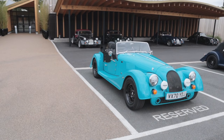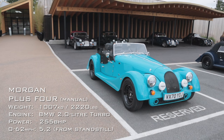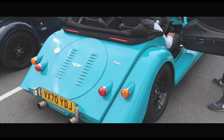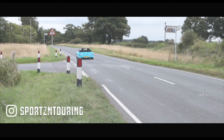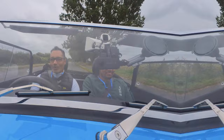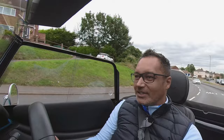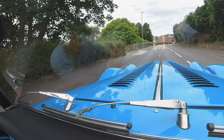Next we're going to head out in this — the Morgan Plus 4. If you happen to come for your own visit to the Morgan factory, you can also rent one of these for anything from an hour to an entire day. This is quite nice. I feel like I'm driving a piece of history but without it necessarily leaving a trail of oil behind, because it's a modern car with a modern engine, modern brakes, and modern suspension.